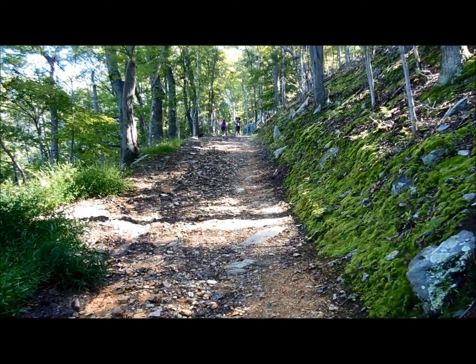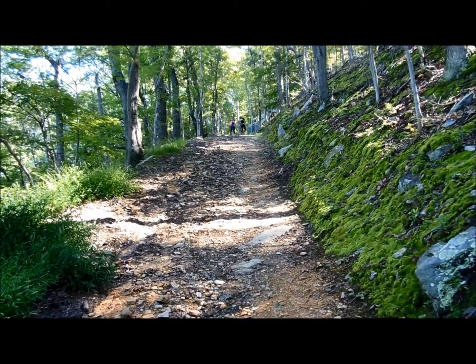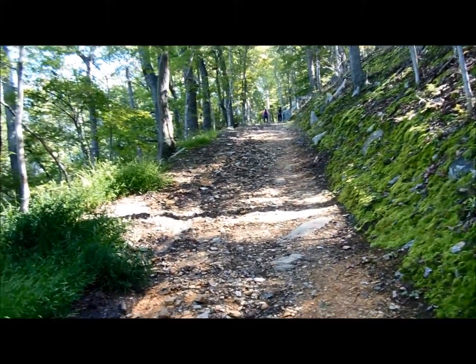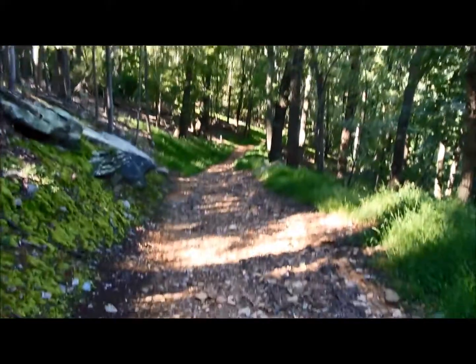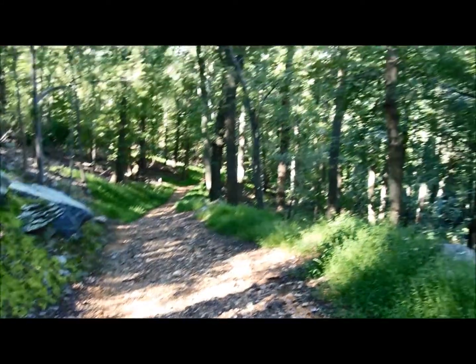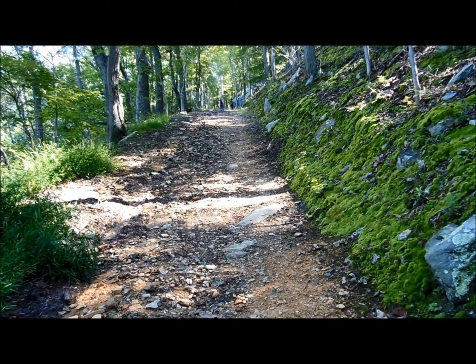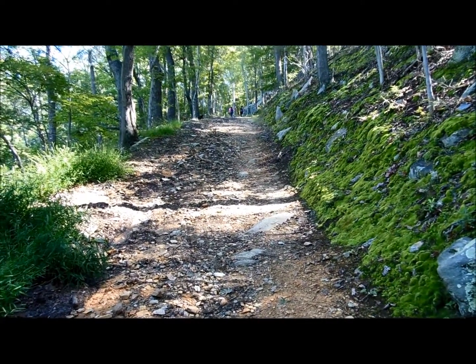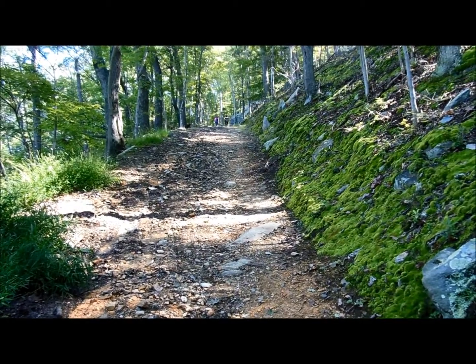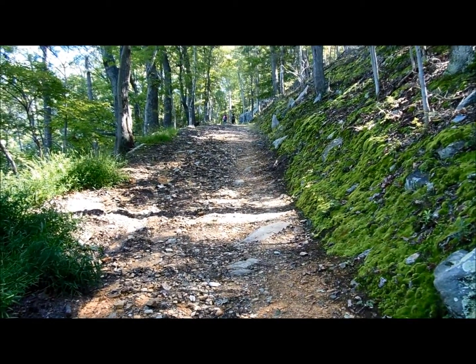I'm on a really steep section of this military road — I'm going to say it's about a 45-degree slope. Here's looking uphill, and here's part of it going downhill. Man, I can't imagine getting those big navy guns up the side of this mountain. That must have been unbelievably hard. I can barely get myself up this road.